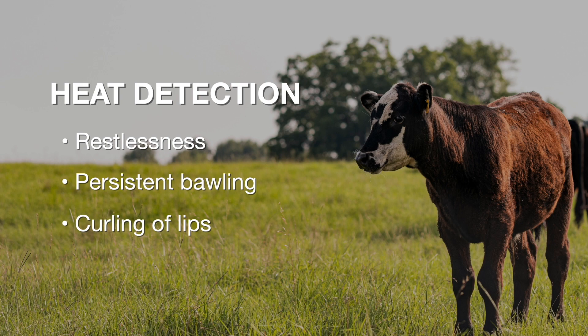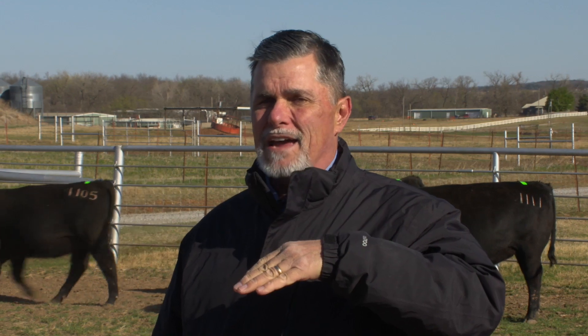What are the other signs we're going to see when we've synchronized a group of cows? We're going to see cows that start to get restless — they're going to be pretty active, potentially walk fences. We're going to see cows that do a lot of bawling, maybe just standing at a fence and bawling to something that's in another pasture. We're going to see cows throw their head in the air, potentially curl back their lip. In anticipation of mounting activity, they're probably going to rest their chin on the back or hips of other cows, and they're going to do a lot of mounting of other cows or try to mount other cows as they're coming in heat or actually in standing heat themselves.